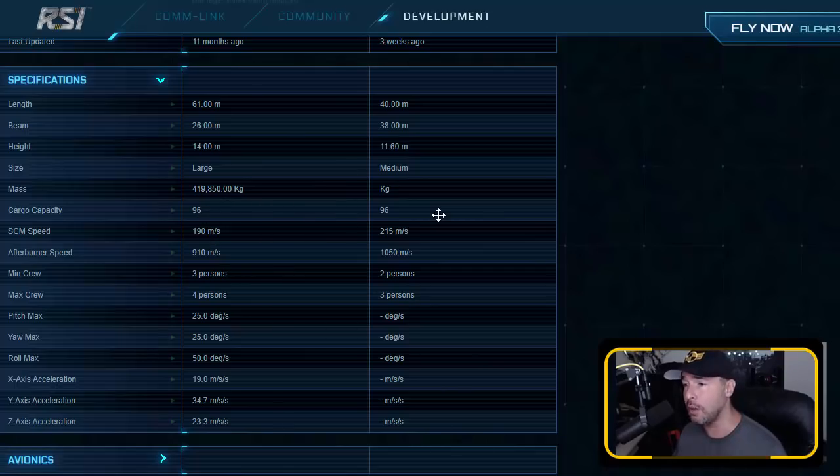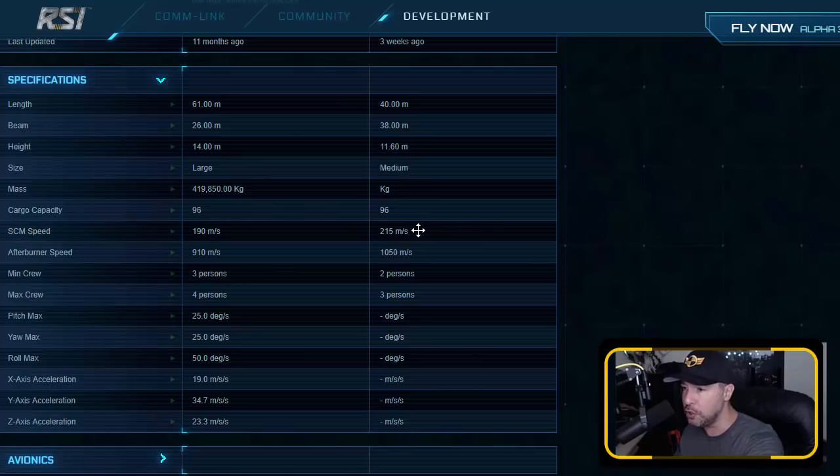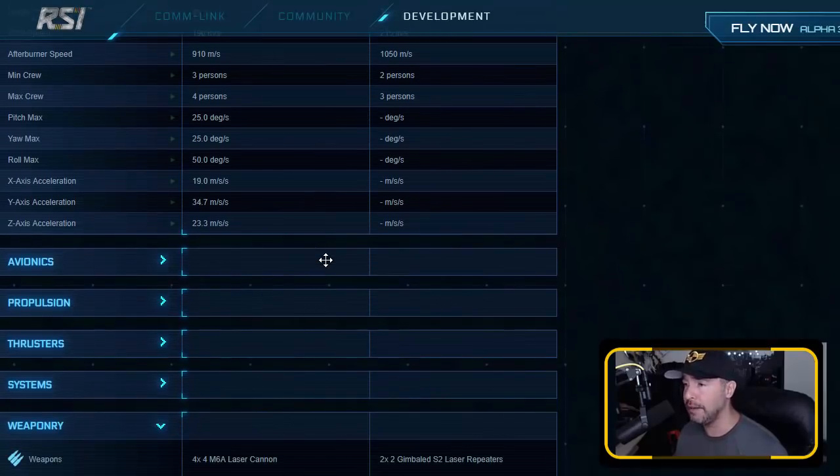Cargo capacity — the same as the Constellation, which is actually what sold me, because the Constellation was supposed to be my small cargo runner. I'd much rather do cargo running in the Mercury since it is so much faster. Afterburner speed: 1050 — it is faster. Minimum crew: Constellation 3, Mercury 2. It's probably likely that a ship requiring two people will be easier to run solo. There will be plenty of times where you're up at 1 AM, you want to jump in, and there are no friends around. I feel the Mercury is a lot more soloable than the Constellation.